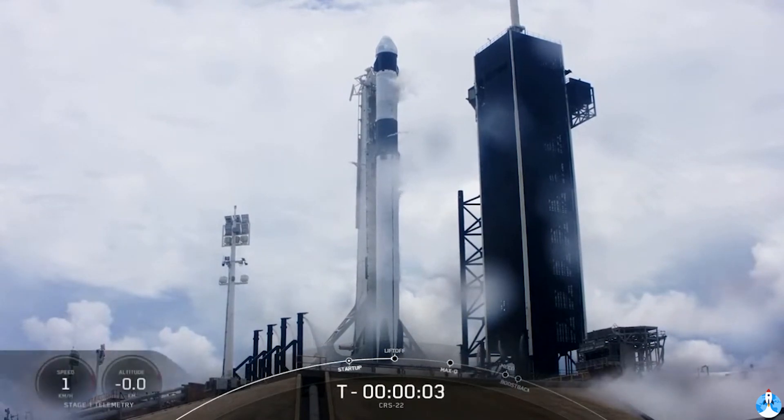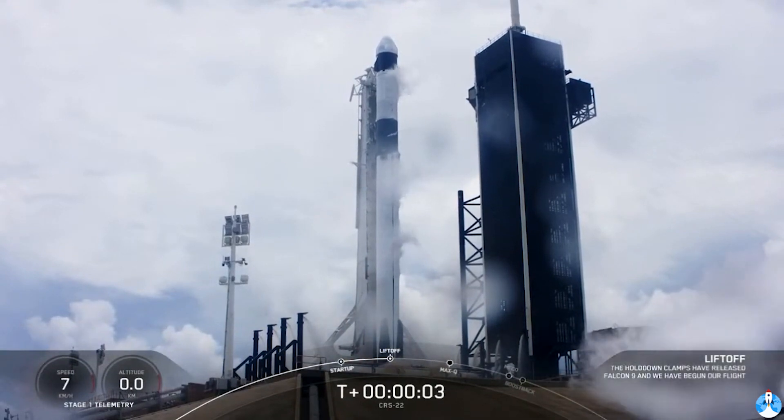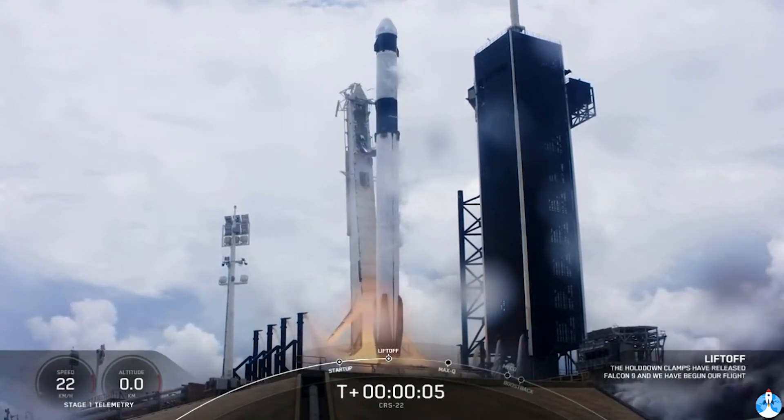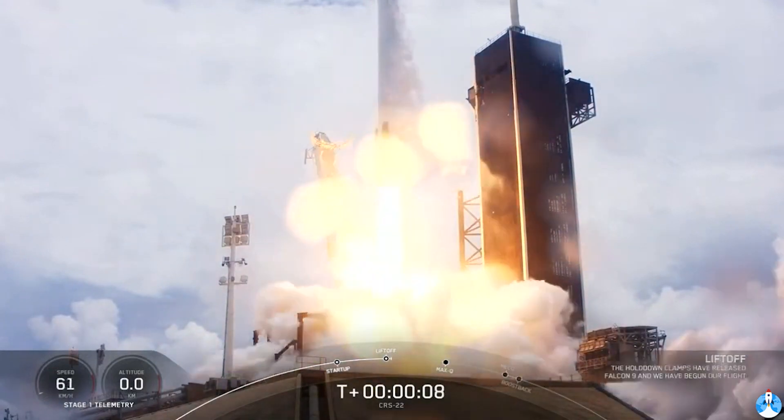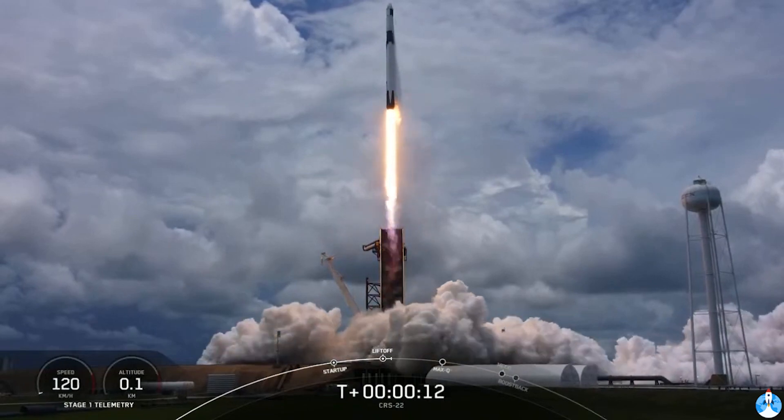5, 4, 3, 2, 1, 0. Ignition. Liftoff. And liftoff of the 22nd SpaceX cargo resupply mission, bringing new solar arrays to the International Space Station.